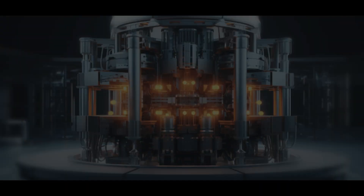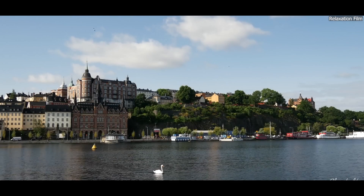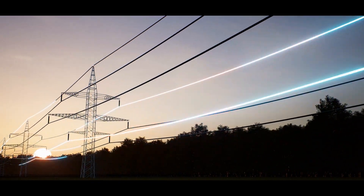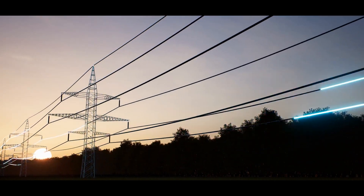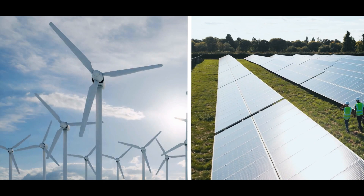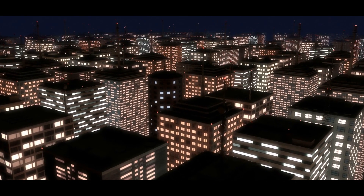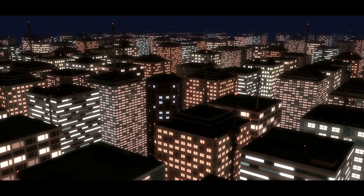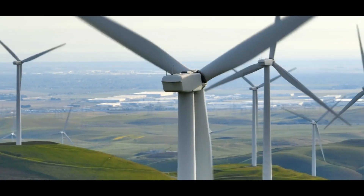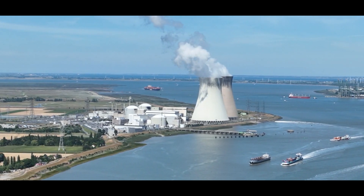Despite the challenges, the benefits of small modular reactors are undeniable and could have a transformative impact on Sweden's energy future. One of the most significant advantages is their ability to provide reliable energy. Unlike renewable sources such as wind and solar, which depend on weather conditions, SMRs offer a stable and consistent supply of electricity — a valuable complement to renewable energy, ensuring that Sweden's grid remains robust and capable of meeting rising demands.